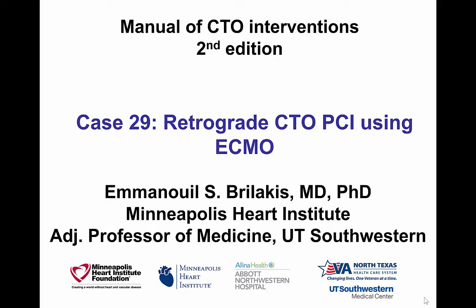This is Manos Brilakis presenting case 29 for the second edition of the Manual of CTO Interventions. This is a case of a retrograde CTO PCI through the LIMA that was done using ECMO hemodynamic support.